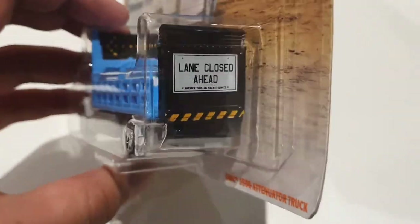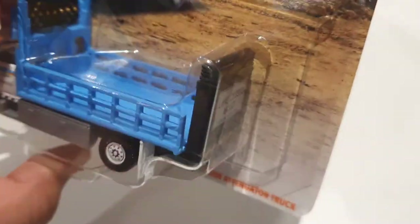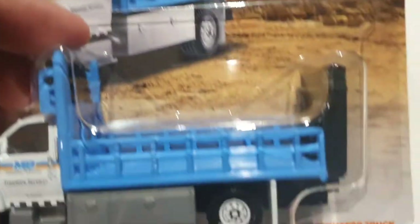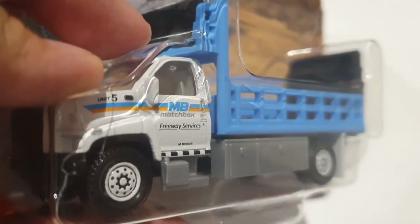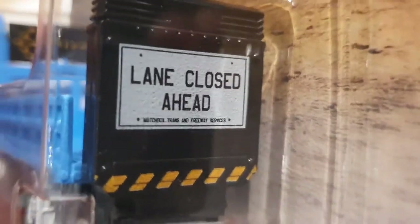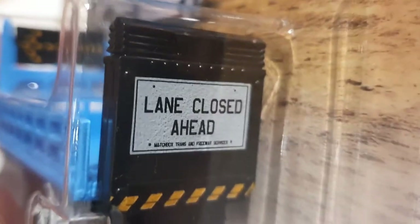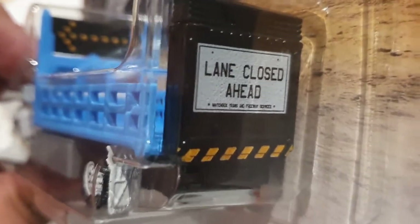The back of this truck opens, and basically what it says is 'lane closed ahead' — it all opens and it's even shown here how it opens. I really like it, very well detailed. It says Matchbox Freeway Services and it even has a little arrow pointing towards the left and says 'lane closed ahead.' Matchbox Freeway Services has all the caution — yellow tape — on the back.